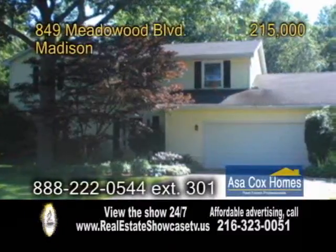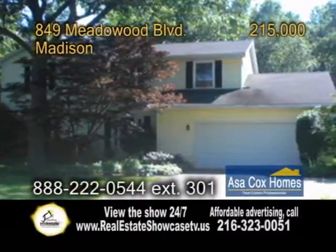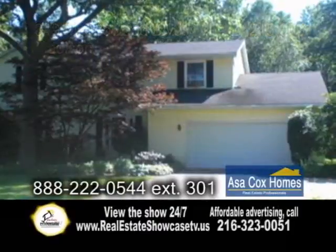Come see this updated colonial home in Madison. This home boasts five bedrooms and two and a half baths.